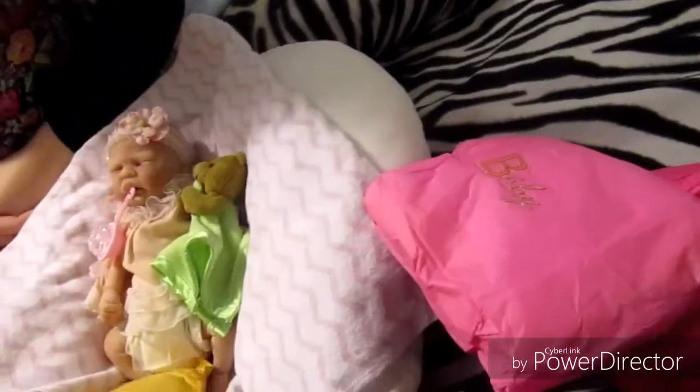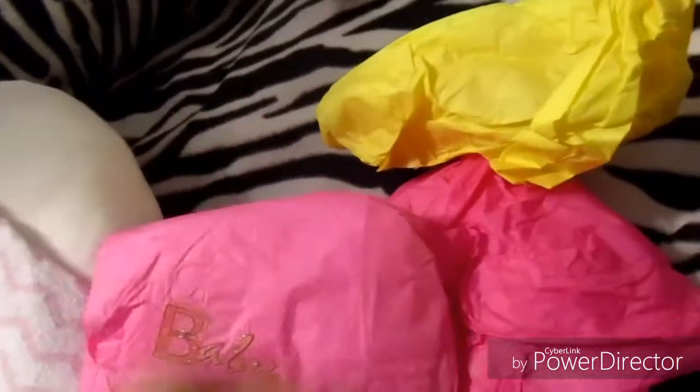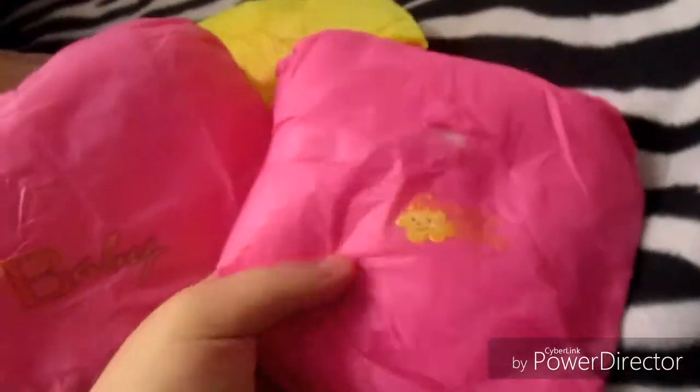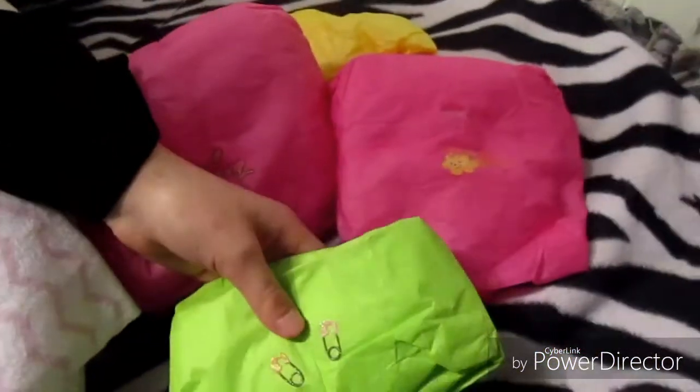So I'm just going to get everything out of the package. Oh my goodness! Thank you so much, it all looks so pretty! Look at the little stickers! I was not expecting this at all.